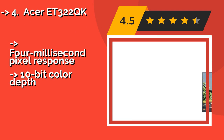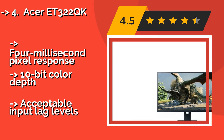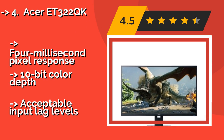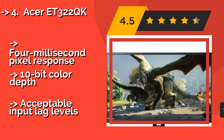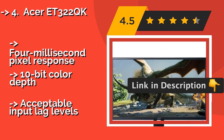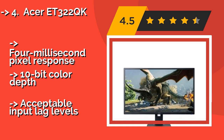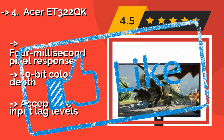The Acer ET322QK, around $350 — if you've already invested in a powerful graphics card, this monitor will let you game on it without spending a lot more cash. Its 31.5-inch VA panel ensures accurate color reproduction, a high maximum brightness, and a wide viewing angle. Features 4-millisecond pixel response and 10-bit color depth, but has acceptable rather than excellent input lag levels.